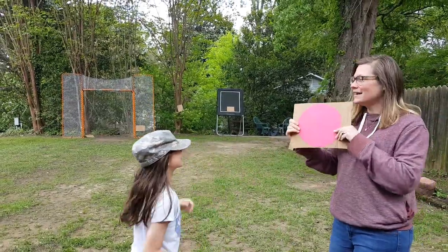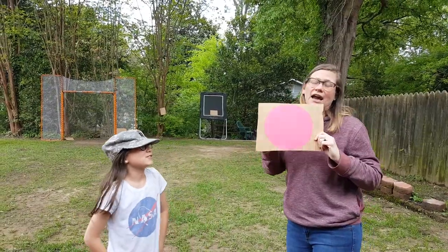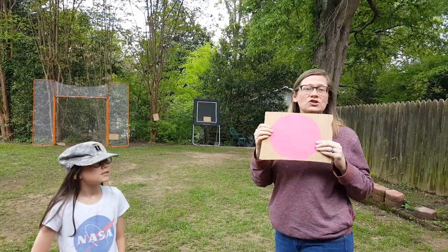She made it! Alright Birdie, what color is this circle? Red. It's a red circle! She did it, and you can repeat this with all the other shapes that we cut out.